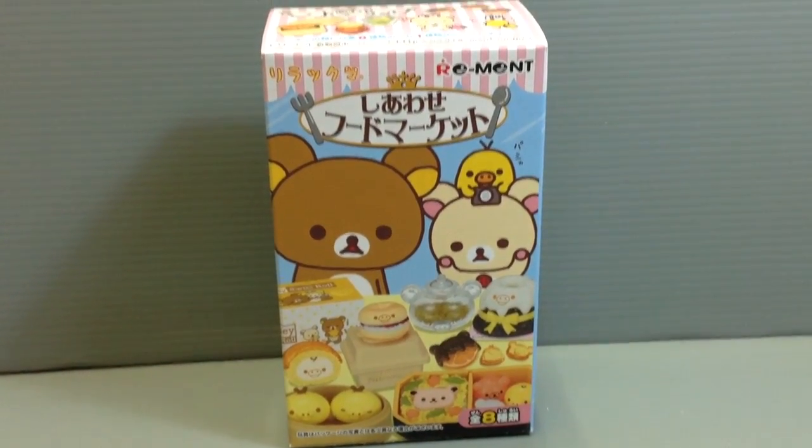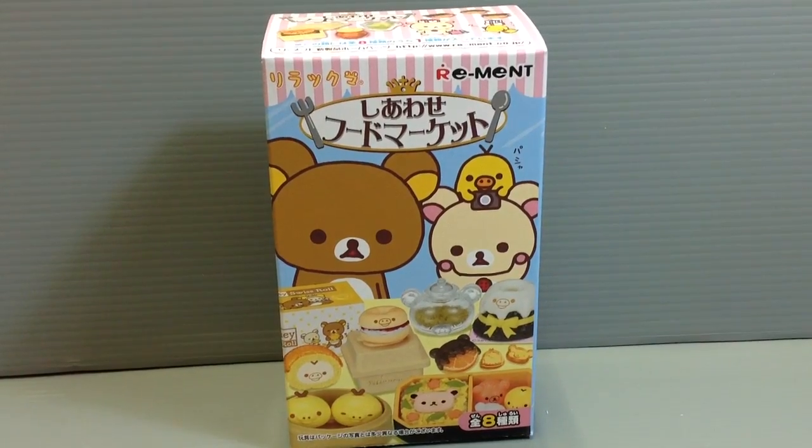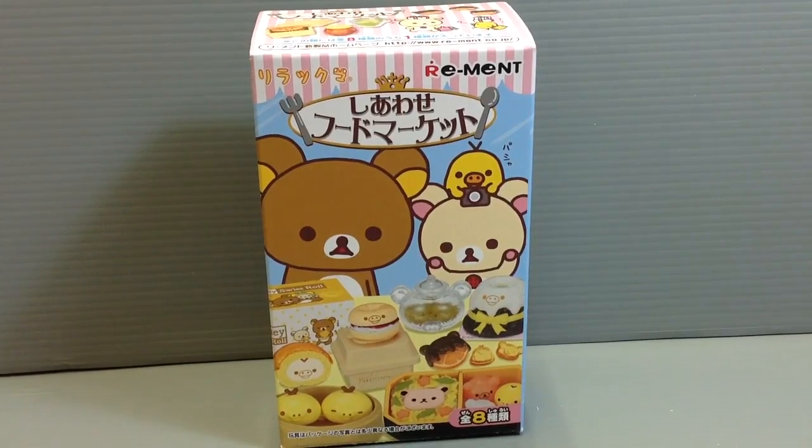Hi everyone, my name is Heather and I'm the person behind Happy Puppy Truffles. Today I wanted to share with you guys the next in the series of the Shiawase Food Market by Rement and Rilakkuma.